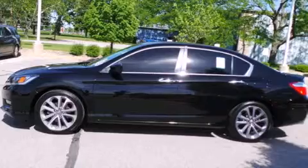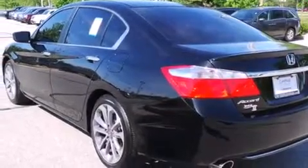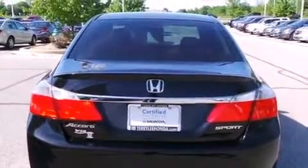Features include Bluetooth mobile device connectivity, traction control and stability control systems, cruise control, side curtain airbags, air conditioning with automatic climate control, and full power accessories.